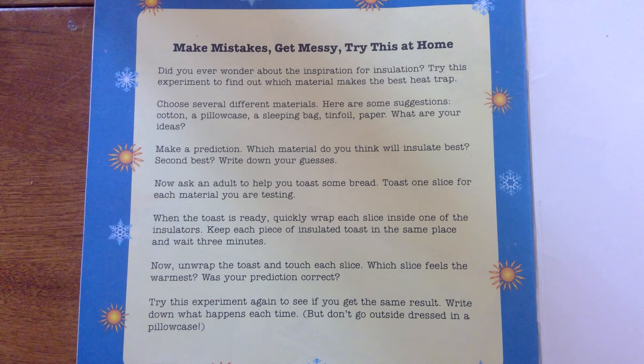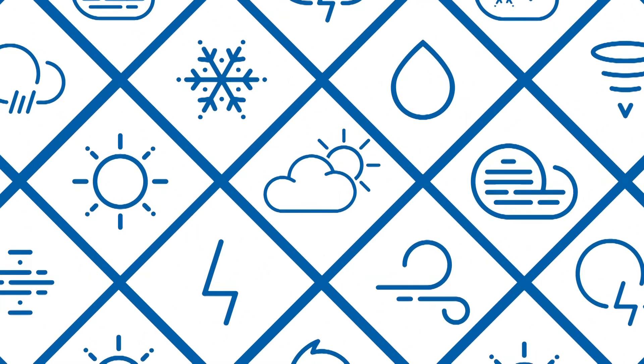Now, ask an adult to help you toast some bread. Toast one slice for each material you're testing. When the toast is ready, quickly wrap each slice inside one of the insulators. Keep each piece of insulated toast in the same place and wait three minutes. Now unwrap the toast and touch each slice — which slice feels the warmest? Was your prediction correct? If you can, try this experiment again to see if you get the same result. Write down what happens each time.